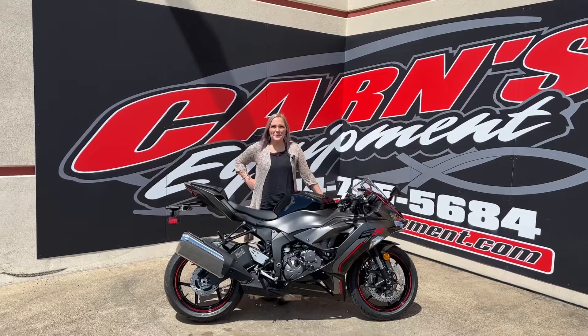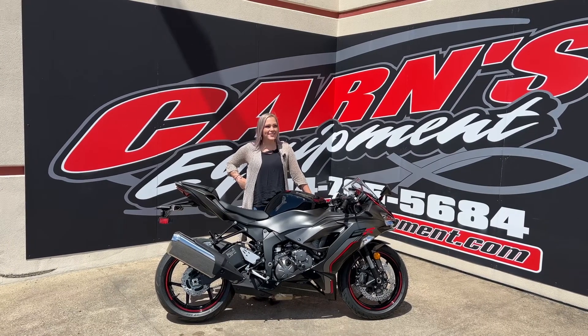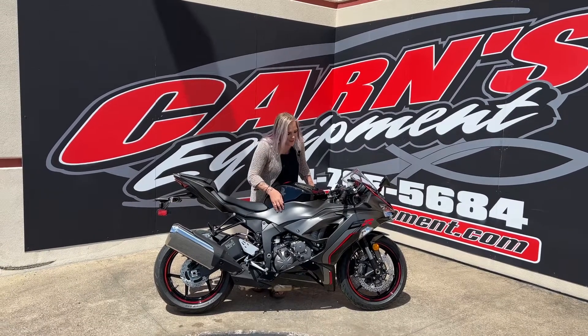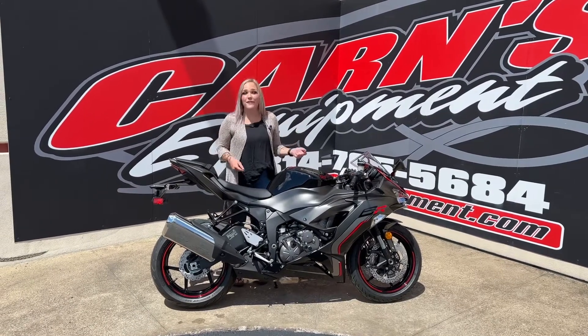Hey guys, this is Sam down here at Karns Equipment. Today I have a brand new 2023 ZX6R — a 636cc bike. As you can see, it's a beautiful color, that nice black with a little bit of red. Looks awesome out in the sun. This is the bike if you want to go fast down the road.